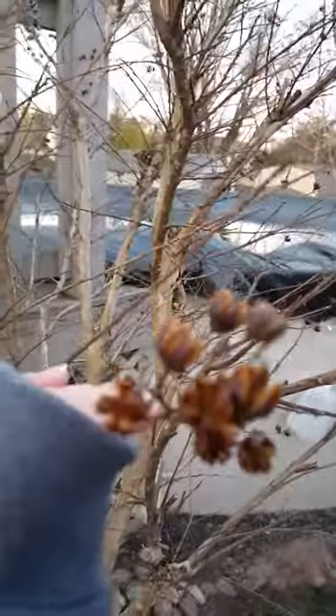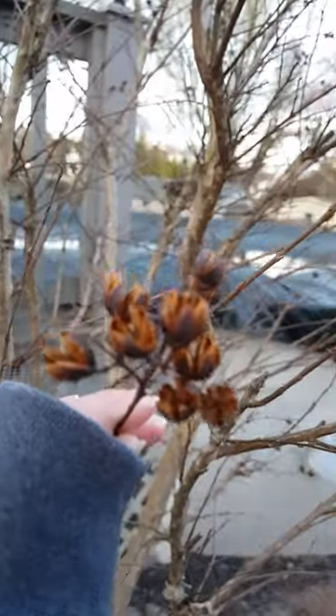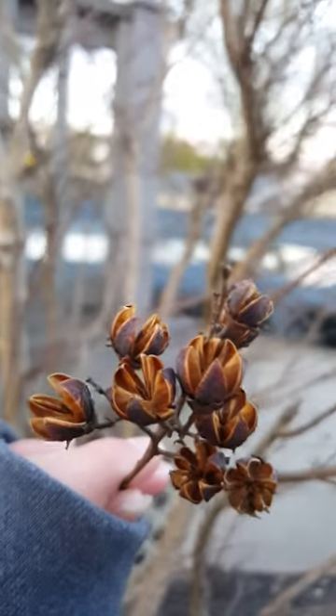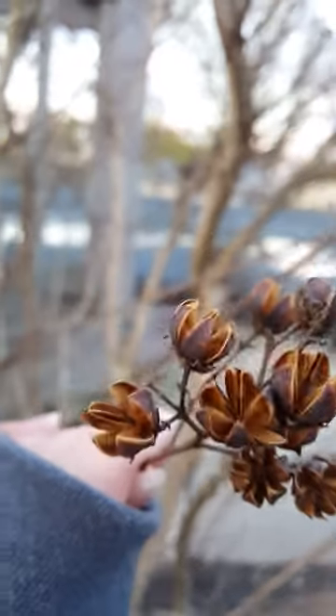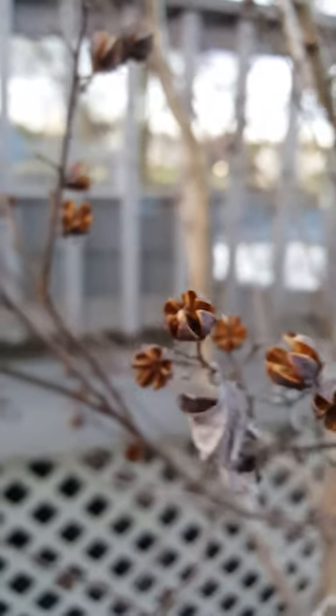These little guys are frigid in the wind — let me focus that for you. There we go. These make pretty pink flowers in the summer. They're beautiful, shell-like in the winter. I forget the name of these guys, but I love them.